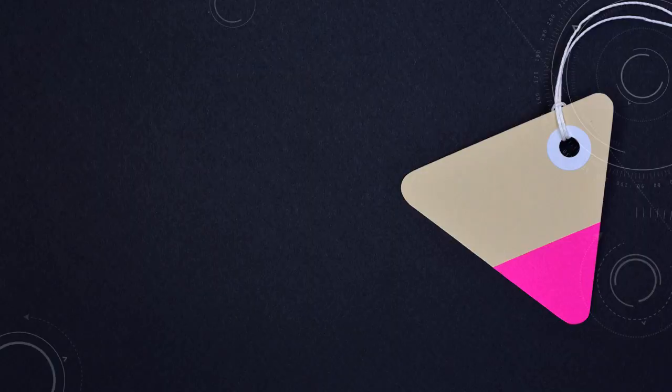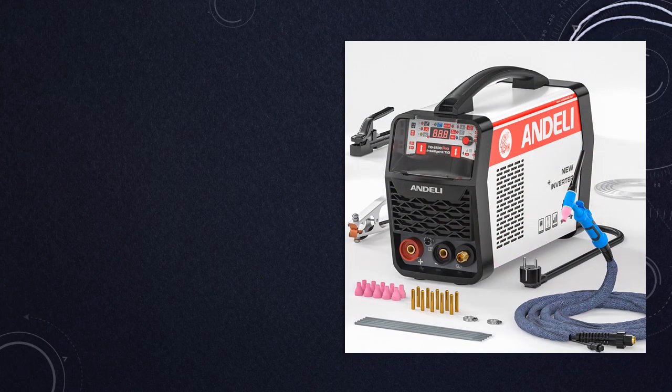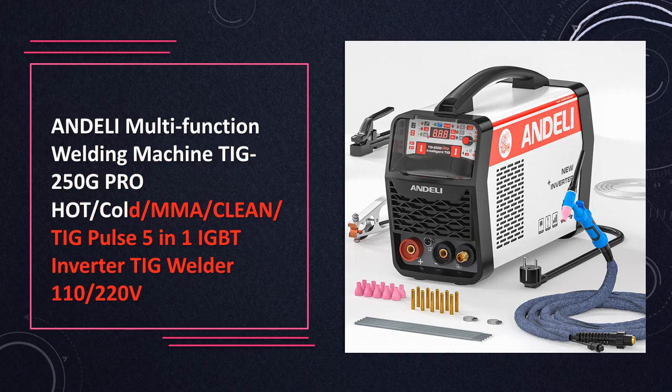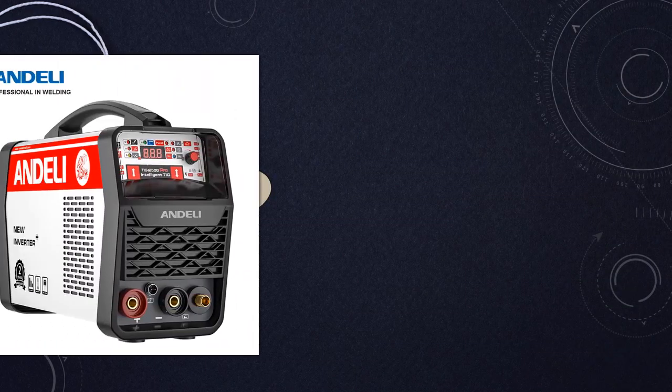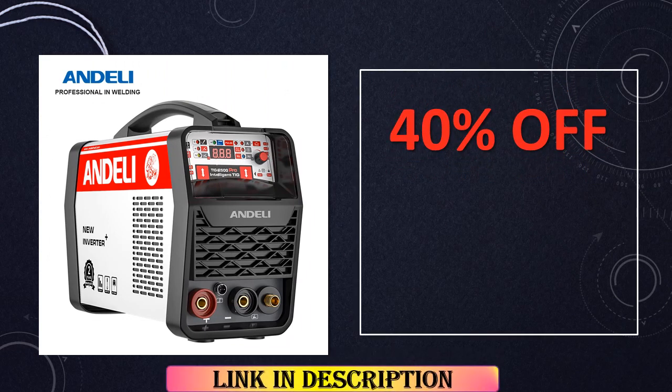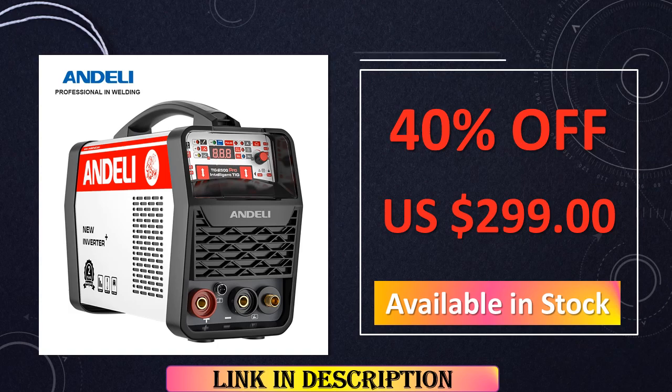At number 4: the Andeli TIG 250G Pro Multifunction Welding Machine. This is a technological marvel, boasting a 5-in-1 IGBT inverter. Supporting hot, cold, MMA clean, and TIG pulse modes, this welder ensures adaptability and efficiency, catering to a wide spectrum of welding scenarios.